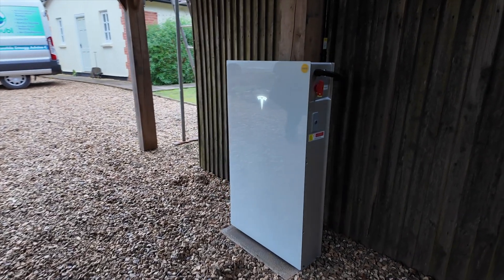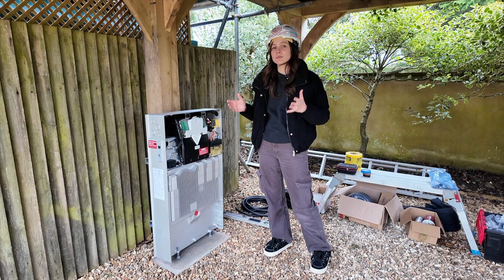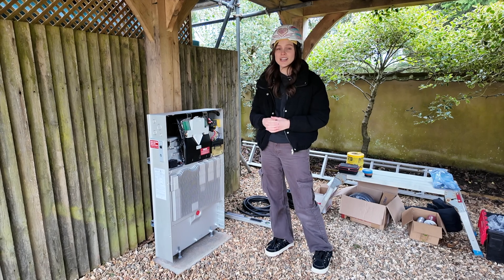The Powerwall 3 is Tesla's brand new addition to the market and is designed to completely transform how you store energy at home.